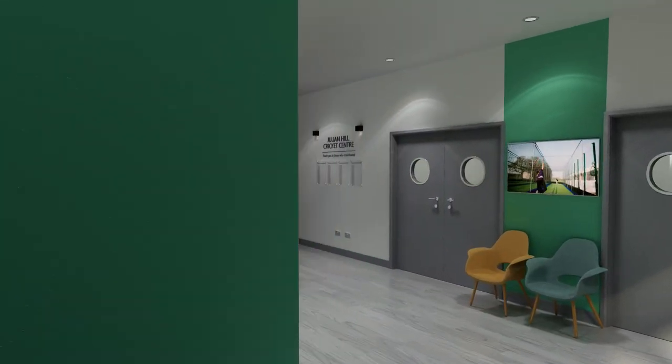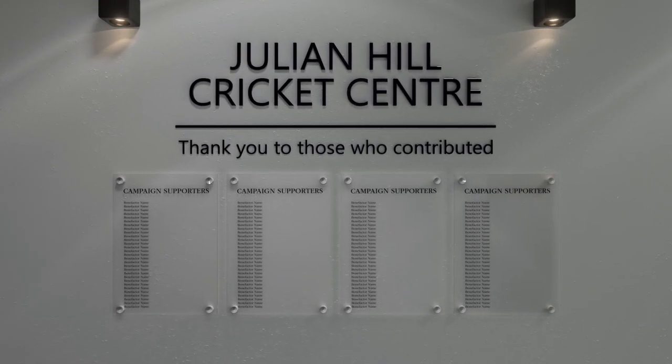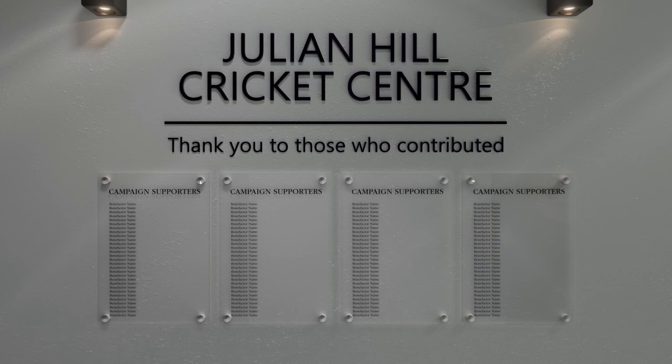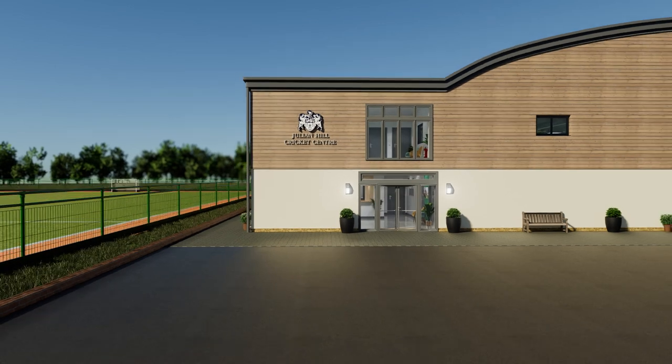In our reception area, we will recognise all those people who make the building possible. With your support, the Julian Hill Cricket Centre will be open for the school and the wider community to use from Autumn 2023.